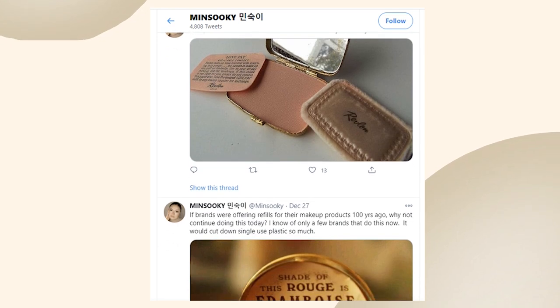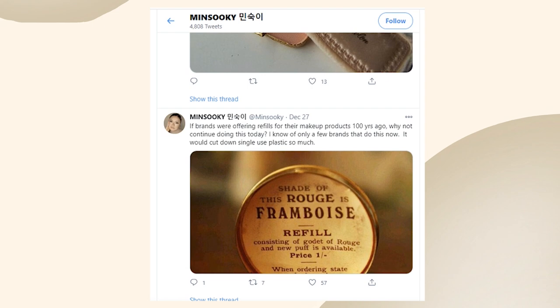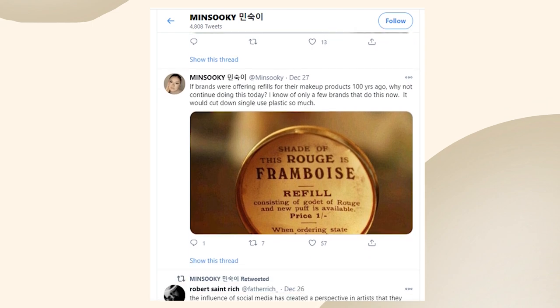If you've been a follower of mine here on Twitter for the past month or so, you probably know I've been really researching makeup from the 17th to the 18th to even the 19th and 20th centuries. It's been quite a wild ride and I've discovered a lot of these makeup products and tips are pretty horrible.